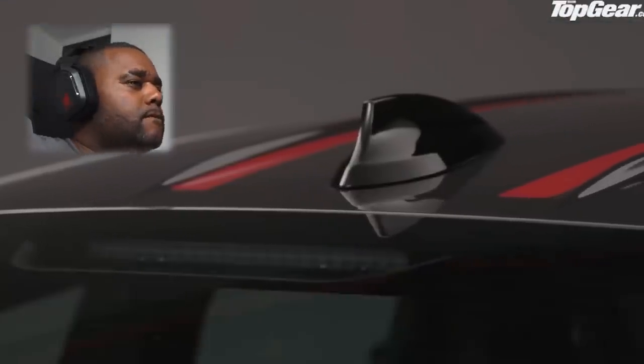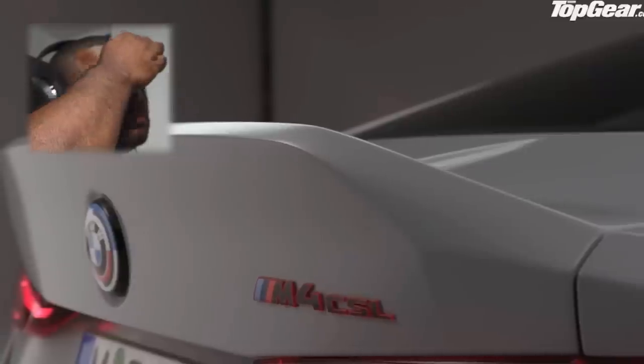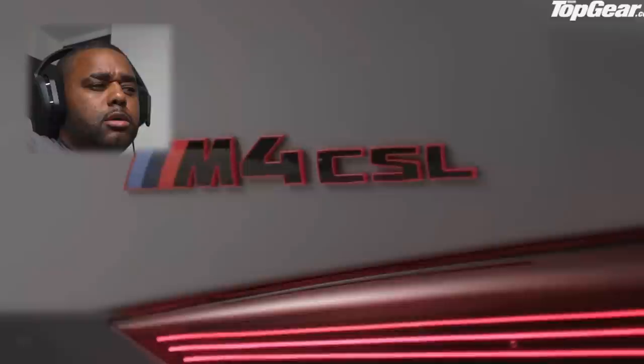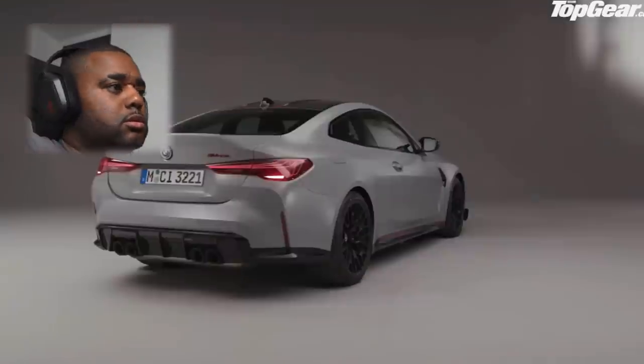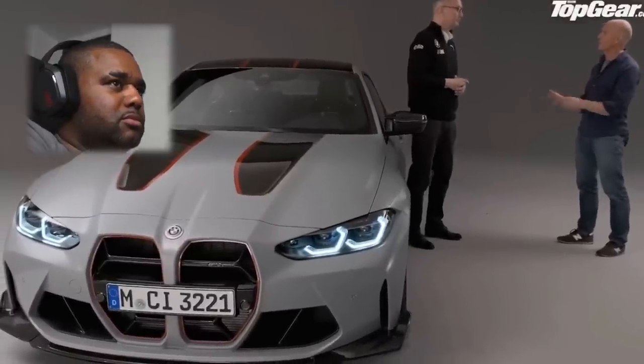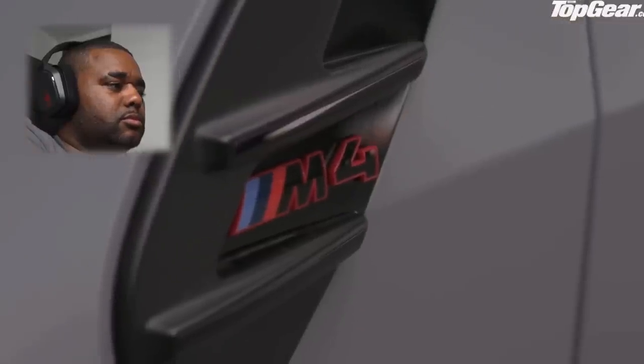Weight reduction with the carbon roof, and also the impressive exterior with the ducktail. It's nice from the rear — it looks really nice. I like the big laser-style lights. From the rear it looks really nice, but I'm not feeling all of this — all this red and bits of carbon. It's also 100 kilos heavier than the last generation F80 GTS.